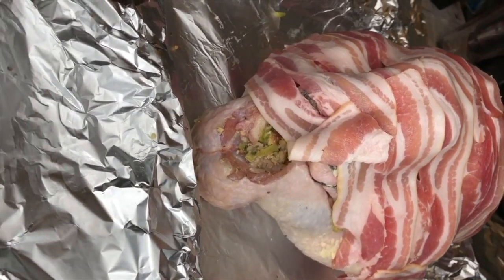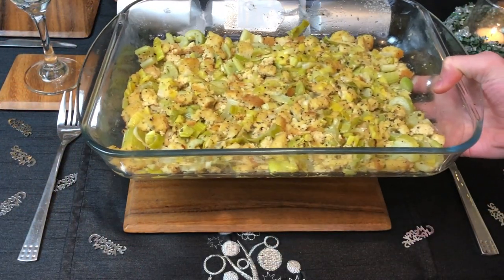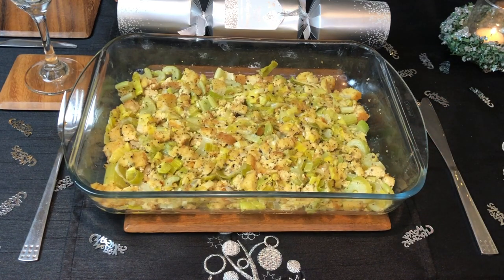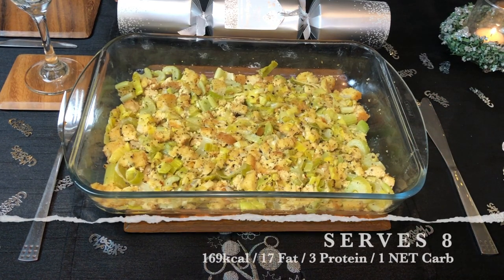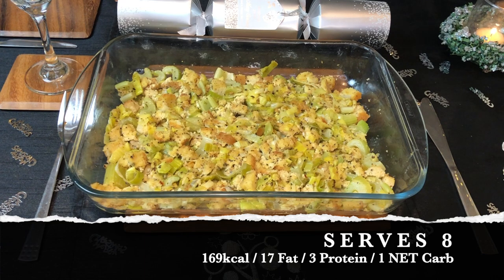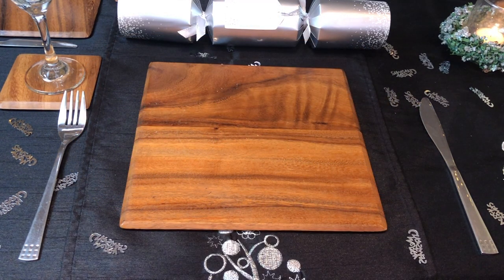I'm not going to give the macros for the meat, but I have worked it into my macronutrients for the end of the day. I can absolutely give you the macros for the turkey stuffing though. This lovely fatty stuffing uses a keto bread that I made on the 23rd — there is a recipe for this exact stuffing on the channel. This stuffing serves eight, and per serving it is 169 calories, 17 grams of fat, 3 grams of protein, and one net carb.